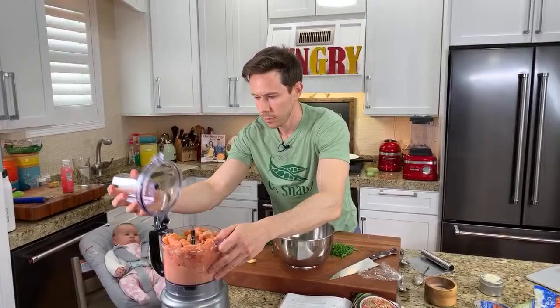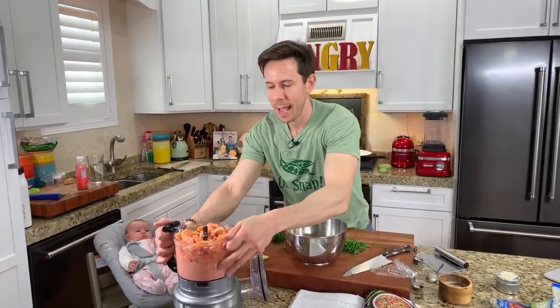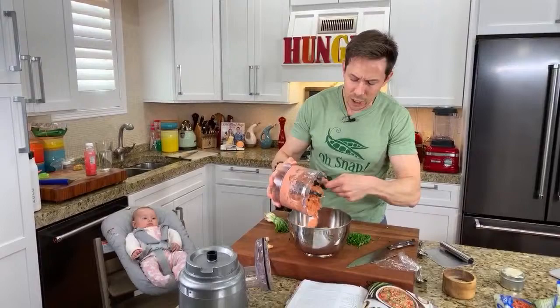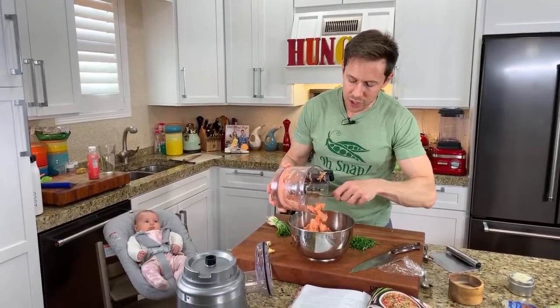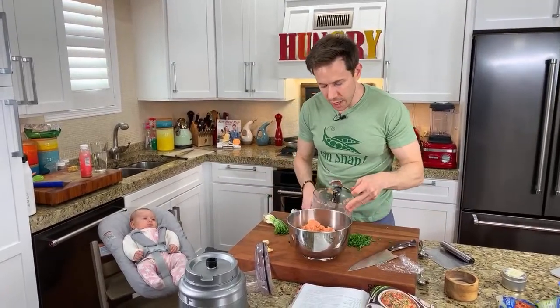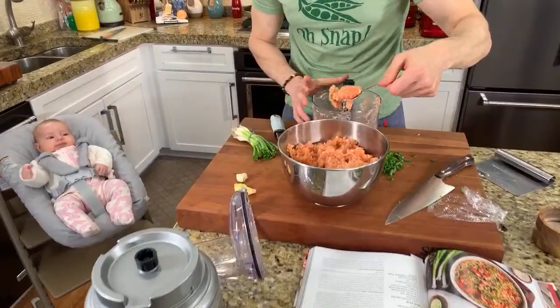Zencast 5 asks: why salmon? Why not catfish, trout, or bass? Do whatever you want, absolutely. I do salmon because I love it and it's something people are very used to. If you're going to use a drier or flakier fish, just add a little bit of binder — egg or egg and mayonnaise. I just need to grab the bigger pieces and put them back in because it's still chunky.